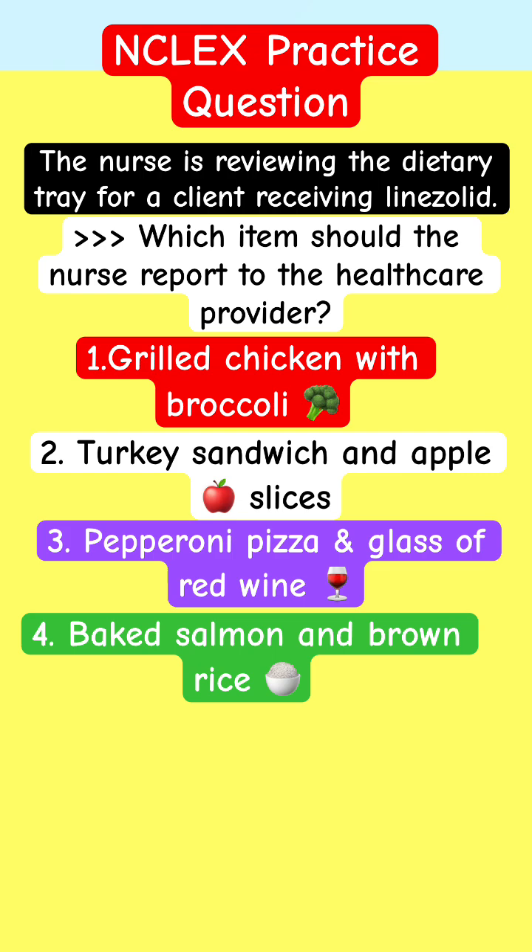That means something bad is going to happen. The choices again: chicken with broccoli, turkey sandwich with apple slices, pepperoni pizza and a glass of wine, or salmon and brown rice.